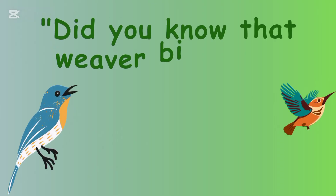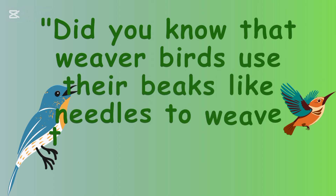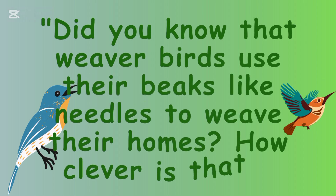Did you know that weaver birds use their beaks like needles to weave their homes? How clever is that?